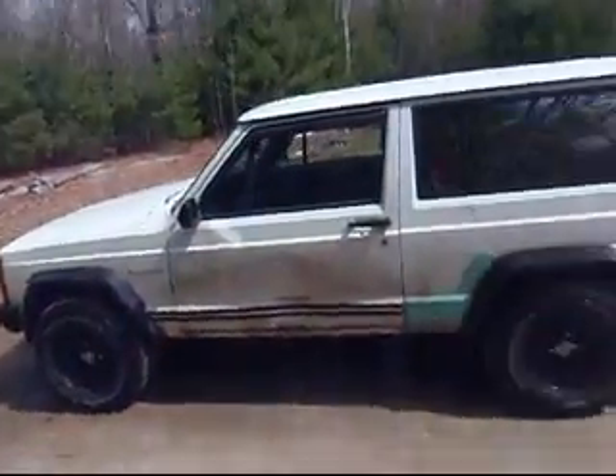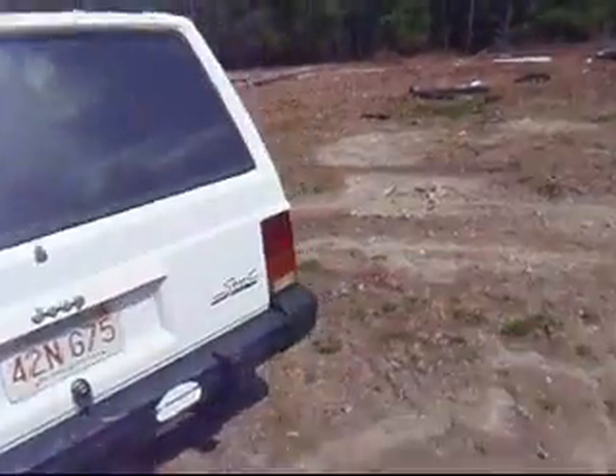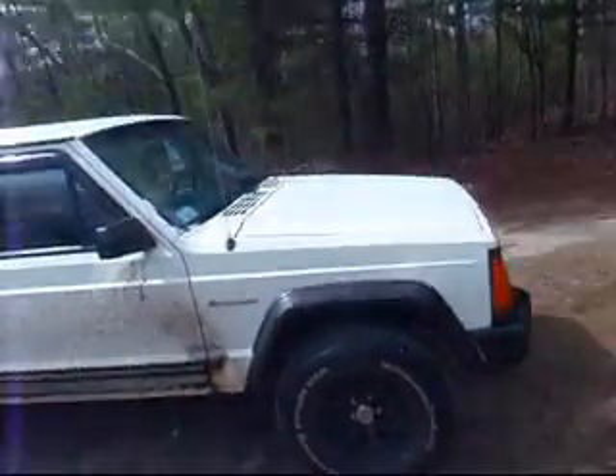We're now at the end of the road, so let's park and see the damage we did to this thing. It's in part-time. Wow, not too shabby. Looks good — the way a Jeep should look.